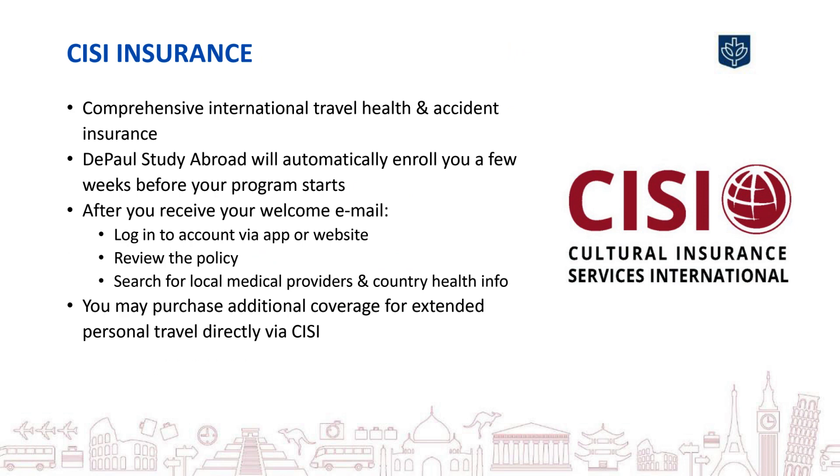Regardless of your personal health insurance, all DePaul students studying abroad are automatically enrolled in international health insurance, travel assistance, and evacuation coverage through CISI. You are covered for the dates of the program abroad and you will typically receive your enrollment email a few weeks prior to your travel. Once DePaul has enrolled you, create your MyCISI participant account, log in, and print out a copy of your insurance card. You can access a wide variety of resource information, including a search function to find medical providers in your international destination.